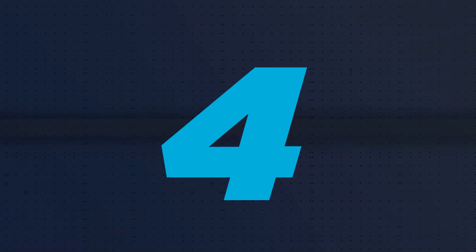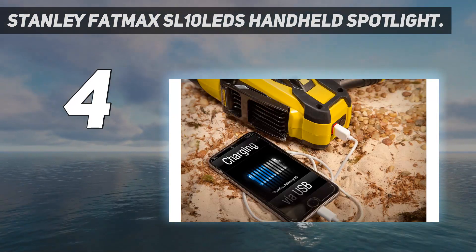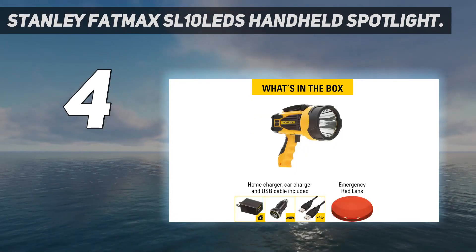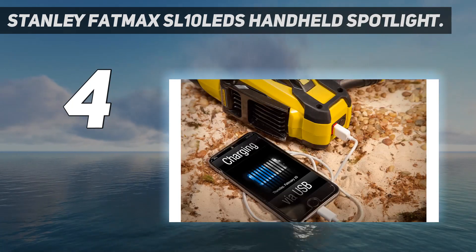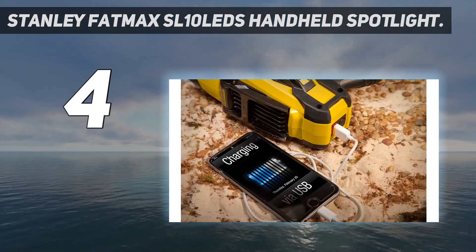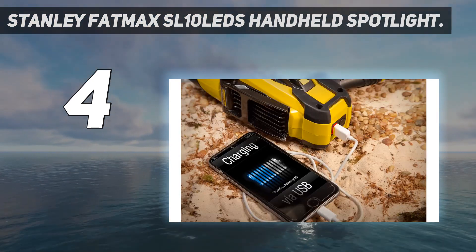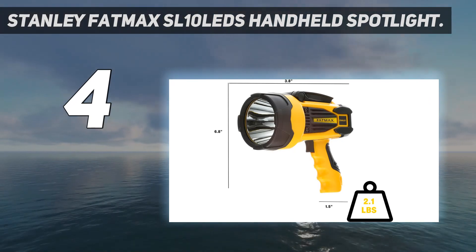Coming in at number 4: the Stanley Fatmax SL10 LED Handheld Spotlight. It has a 2200 lumen output with a 10-watt LED bulb, which is fairly high for such an affordable light. It claims it can stay charged for up to 12 months, making it well-suited for an emergency kit, and has a runtime of up to 10 hours on its lowest setting. Our favorite feature is its collapsible pivoting stand which, combined with its locking trigger, makes it easy to place on the ground and angle directly at your work area. A USB port lets you use it as a power source to charge compatible devices, though in the age of USB-C, you may not find much use of it. Users say it's a fine light for a workshop or at home, and its included red lens cap is a great accessory for nighttime emergencies. It's not water-resistant, however, and several users claim their light stopped working after minor contact with liquids.